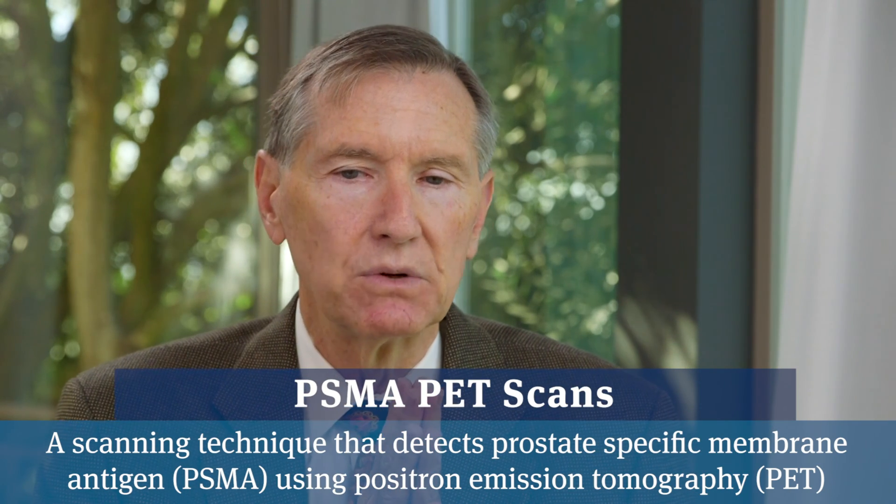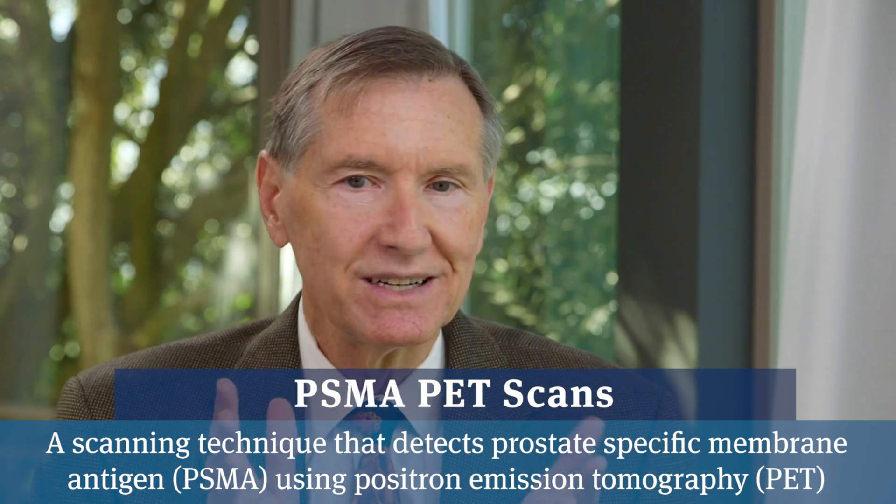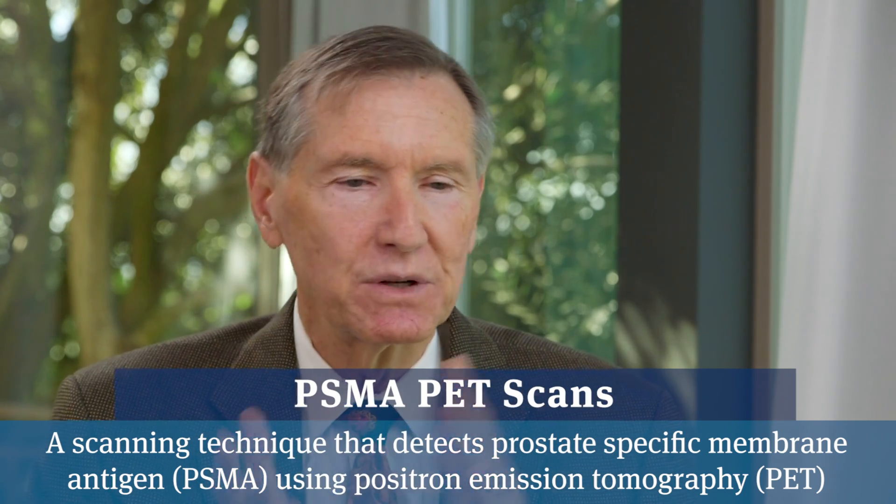You could write a whole book on PSA relapse prostate cancer and the different ways to treat it — who should have treatment, who shouldn't — but the good news is with prostate cancer many men get a second chance, sometimes even a third chance, to cure the cancer even if it comes back. That's very unusual in the cancer world. With most other cancers, if they come back the situation is pretty hopeless, but with prostate cancer there's still hope that you might even be able to cure it.